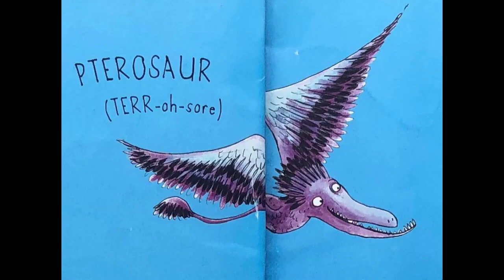Next up, this one is slightly trickier because we've got a silent P in there which throws us out. This one is called a Pterosaur. So three syllables: ter, o, saw — Pterosaur.